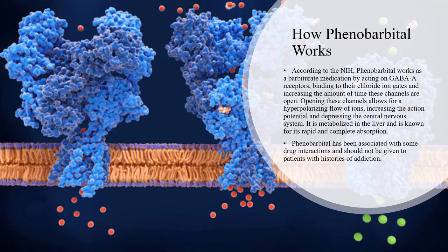According to the NIH, phenobarbital works as a barbiturate medication by acting on GABA-A receptors, binding to their chloride ion gates, and increasing the amount of time these channels are open. Opening these channels allows for a hyperpolarizing flow of ions, increasing the action potential, and depressing the central nervous system. It is metabolized in the liver and is known for its rapid and complete absorption. Phenobarbital has been associated with some drug interactions and should not be given to patients with histories of addiction.